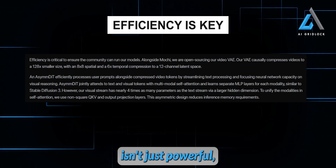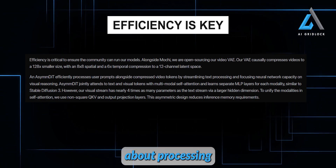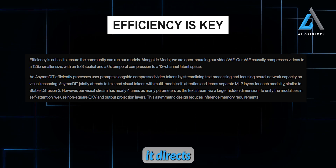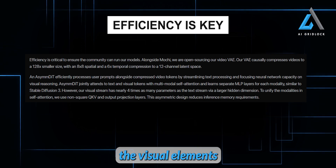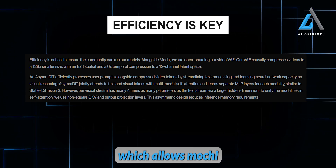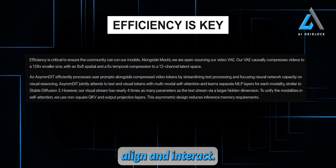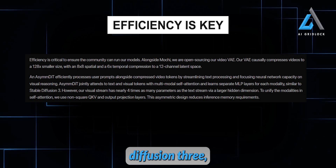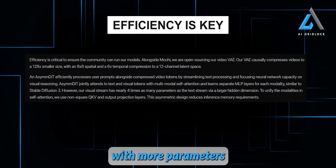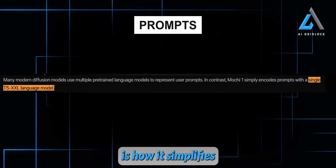If you're curious about how AsymDiT actually works, it's all about processing user prompts and video tokens in a streamlined, highly efficient way. The secret sauce: it directs most of its power toward understanding the visual elements of the video rather than just focusing on text prompts. At its core is a feature called Multimodal Self-Attention, which allows Mochi One to analyze both the text input and the video content simultaneously, figuring out how they should align and interact. It's similar to the technology behind Stable Diffusion 3, but Mochi One places a much heavier emphasis on the video aspect, with more parameters dedicated to visual detail, making it far better at generating rich, realistic content.